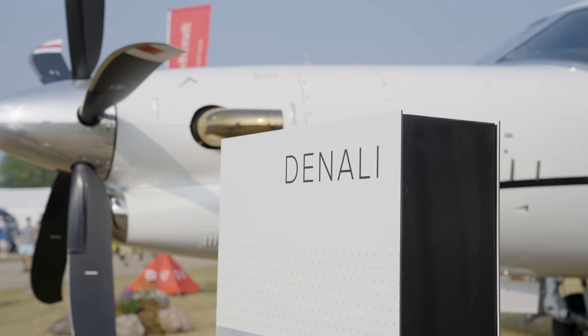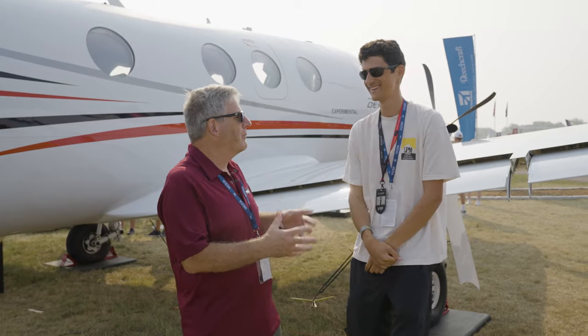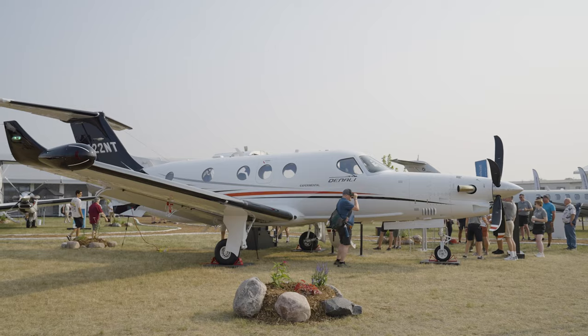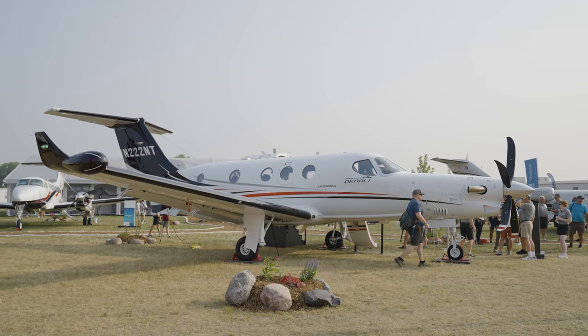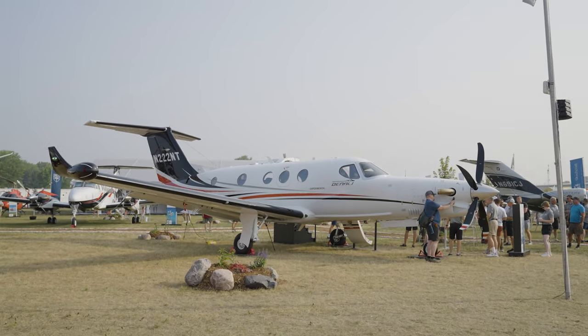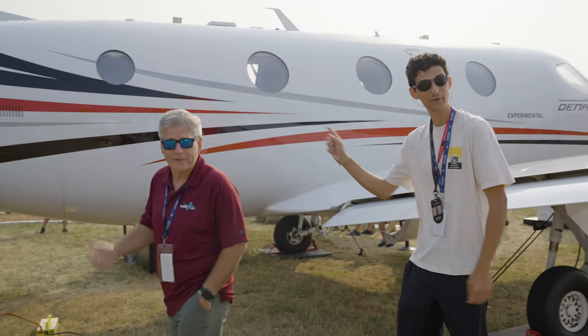Maybe if I sell every car and every plane I own we can get this thing. Then you can partner up with 10 people and get it. Maybe if I get my friends together we can all share it and have one of the coolest planes in the sky. Maybe one day, or I'll wait till they come on the used market and scoop one up in 20 years. Well, I heard they're taking orders — do you want to go write one up? Let's go put down a down payment.